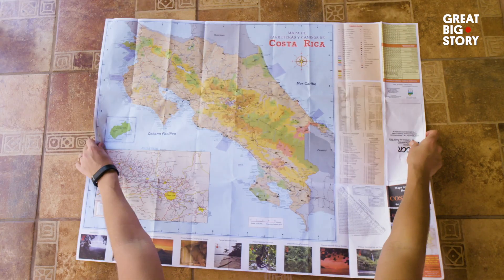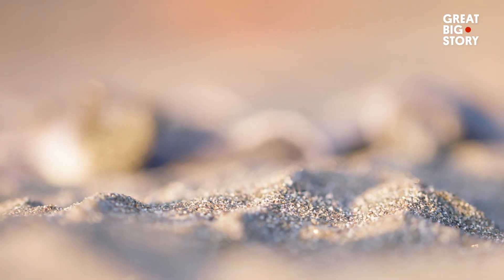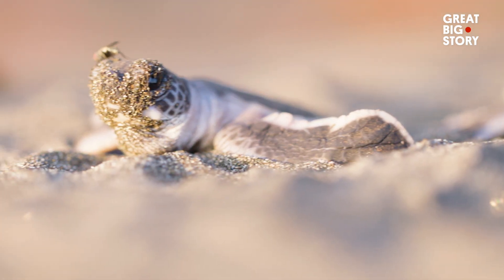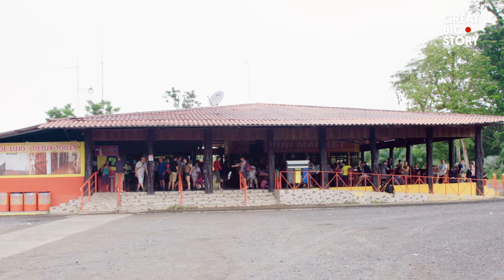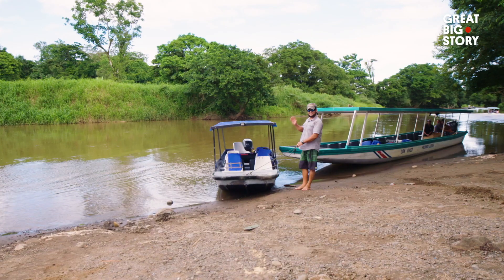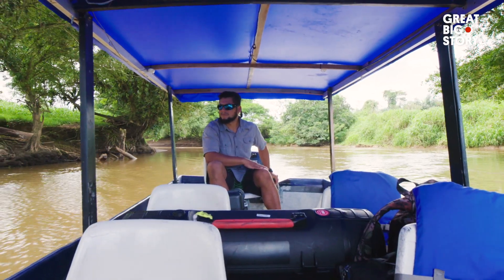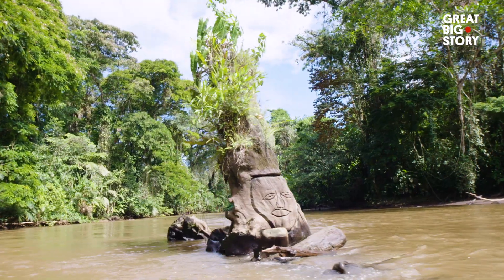Our journey takes us to Costa Rica, more specifically Tortuguero, to witness the yearly hatching of baby sea turtles and meet the people protecting them. We arrive by way of La Pavona, a small port town with one restaurant and a pay toilet. Our boat operator, Jairo Guzman, takes us down the Lucky River — a one-hour journey to the island itself. The view is beautiful.